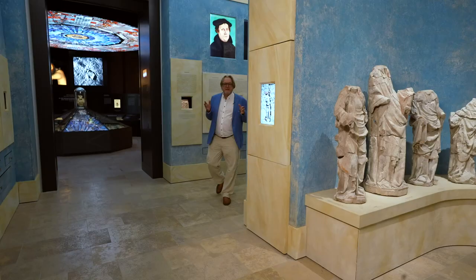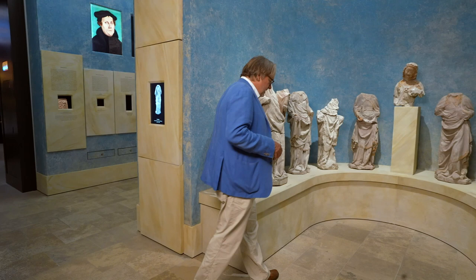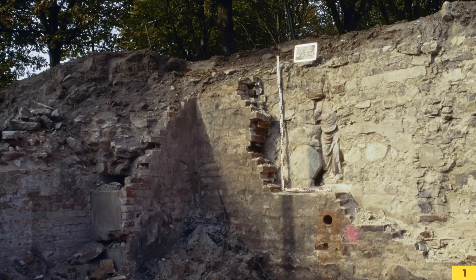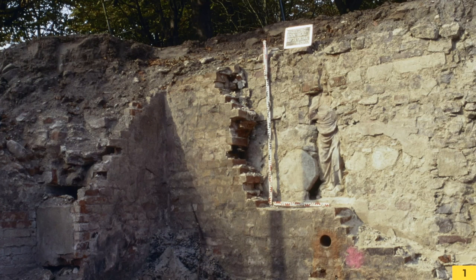Archaeology doesn't always mean that you are deep in the earth — this shows fantastic sculptures from the Gouvernementsberg in Magdeburg. In 2003 there was to be a tower there, and since this tower was in a very prominent place, we decided to take an archaeological approach. One of our excavation technicians looked at the site. The Gouvernementsberg runs from the center of the city — directly from today's old town — down to the Elbe.